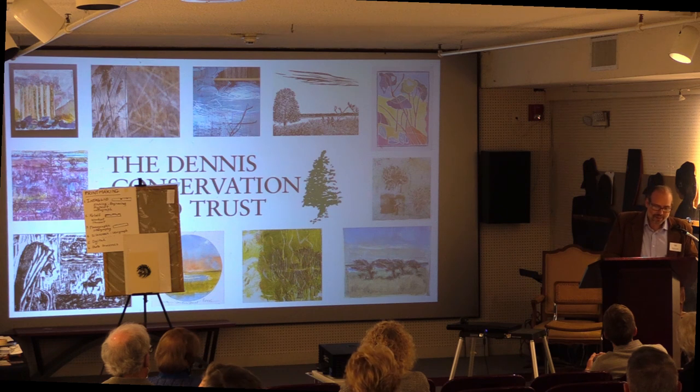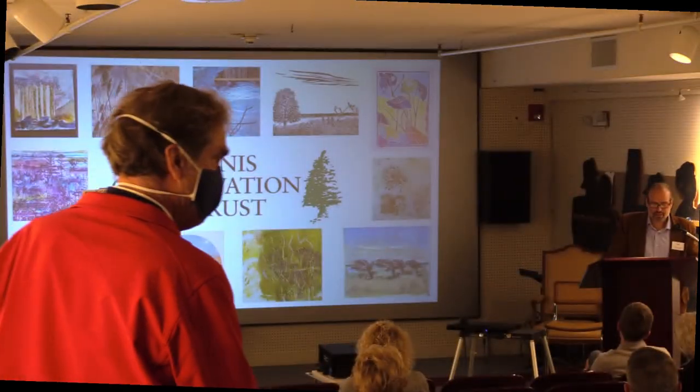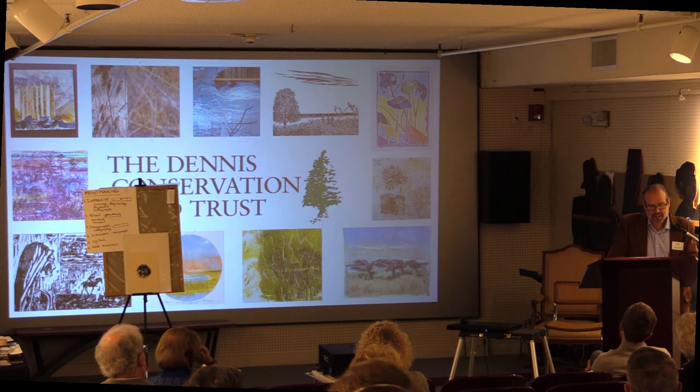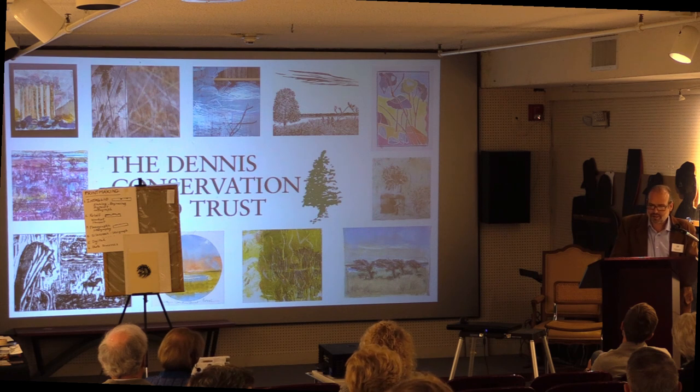Serendipitously, the Printmakers of Cape Cod submitted a proposal for an exhibition that would focus on environmental awareness as a means of celebrating their 45th anniversary. It was from this genesis that the exhibition Printmakers of Cape Cod: Inspirations from the Dennis Conservation Land Trust took form.